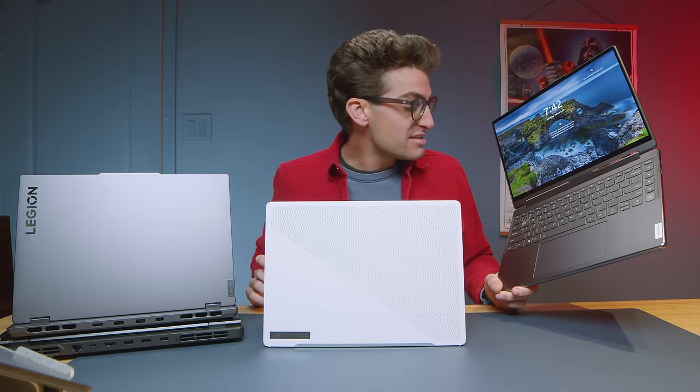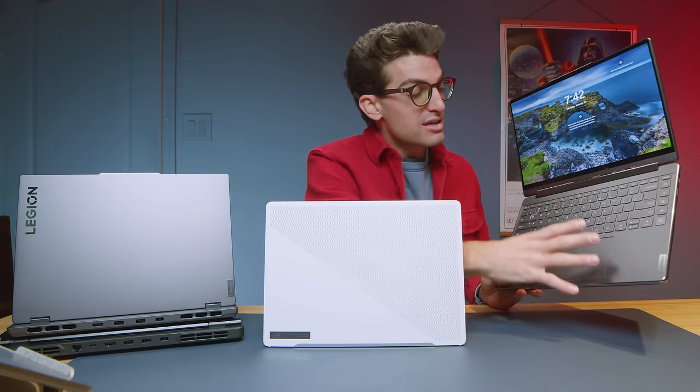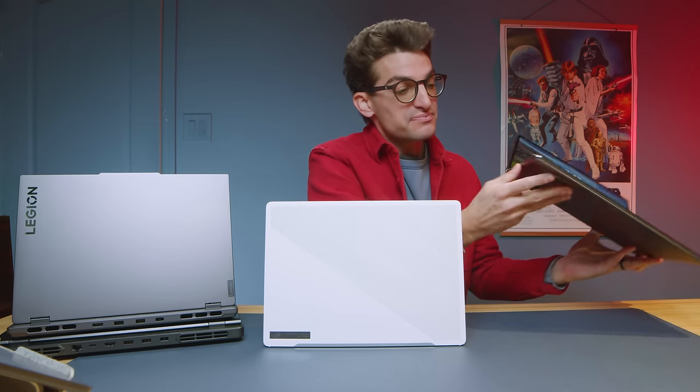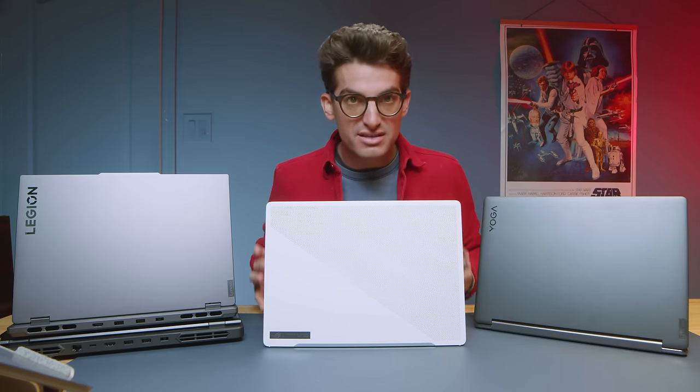Speaking of the audio, this has incredible Bowers and Wilkins speakers. There's a speaker bar between the keyboard and the display. It has audio coming out of the side of the laptop and the bottom. So you have a very immersive audio experience with the 7i or the 9i. Both are great models and both have very similar build and form factor. One is just a little bit better priced — that would be the 7i.